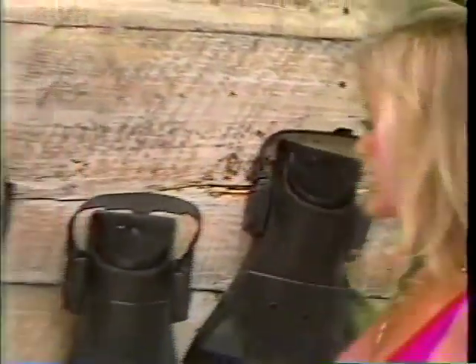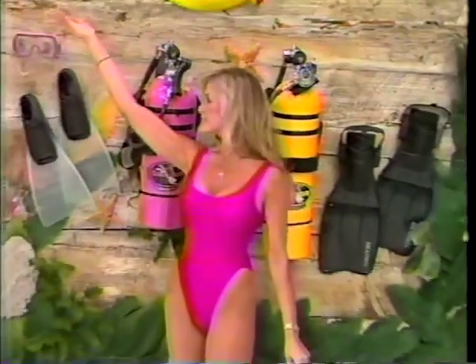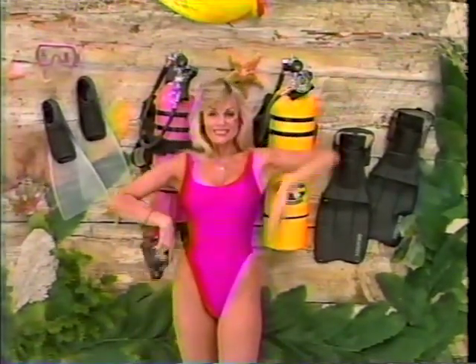New scuba gear to explore the underwater world. Includes tanks, regulators, backpacks, masks, and fins. Just be sure you receive proper instruction before you begin.